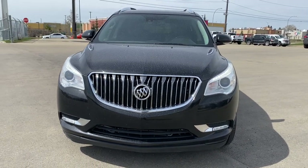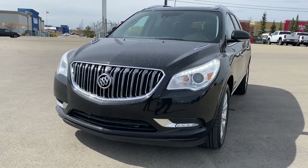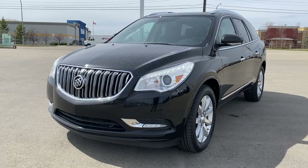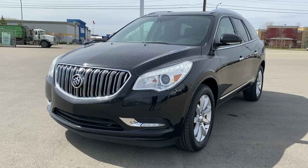It's a great day at Wolf GMC Buick. We're located on the corner of 184th Street and Stony Plain Road in Edmonton, Alberta, Canada. Today we're looking at the 2017 Buick Enclave Premium.